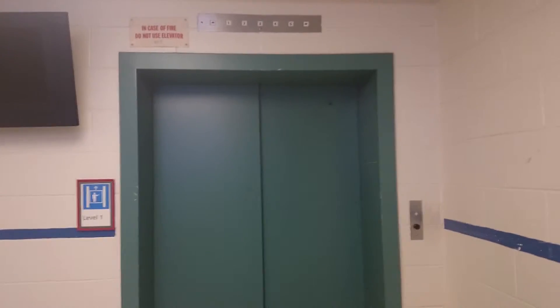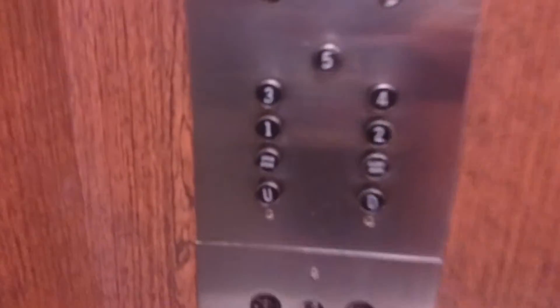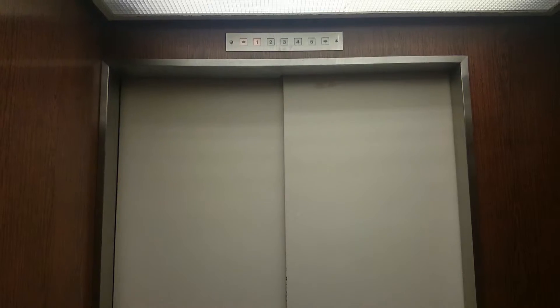This is the elevator at the Education Building at Memorial University in St. John's, Newfoundland. This one is an Otis Pre-Lexon, big black buttons, I would call it. I'm not sure what indicator it has, apparently it's Otis.